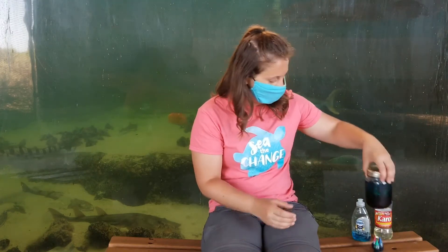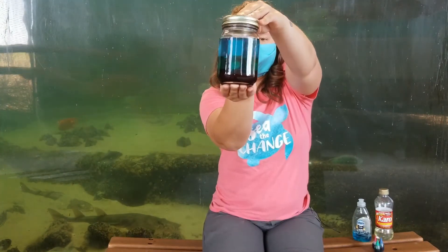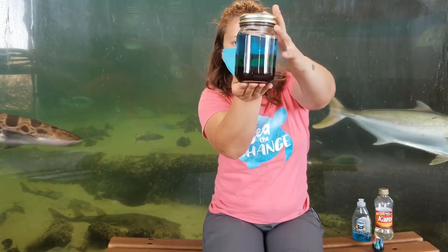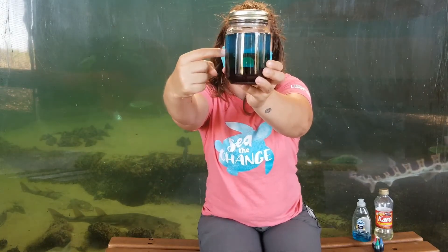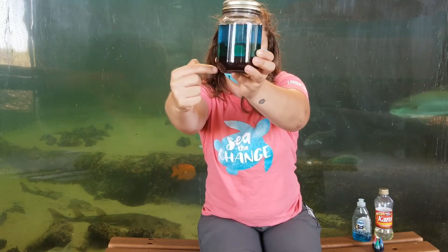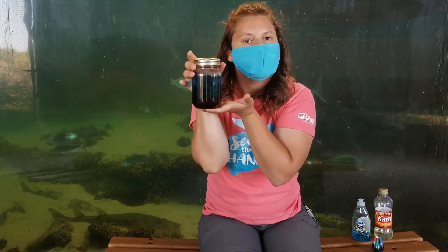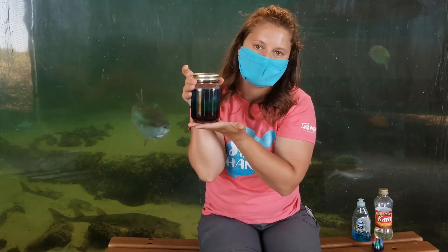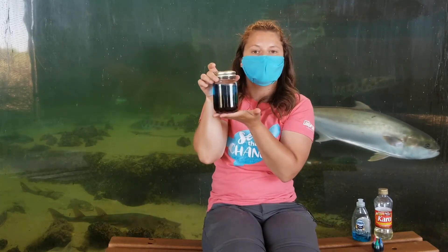I'm going to show you mine so you can get a chance to check it out. You have to look very closely to see the different colorations, but you can see here that I have my three different zones — my sunlight zone right here, my twilight zone right here, and then my midnight zone down here. Mine are not actually even and perfectly sized to reflect how it would really look in the ocean, but that's okay.